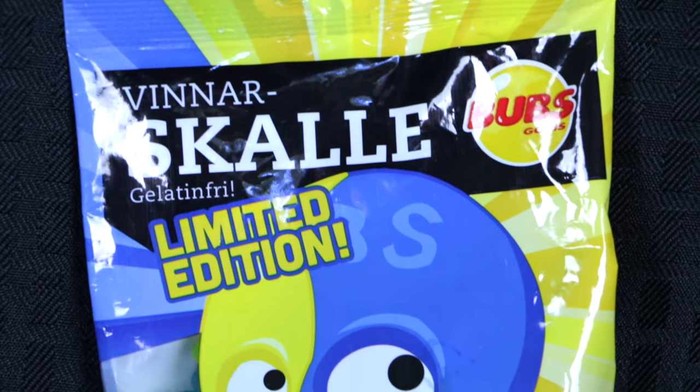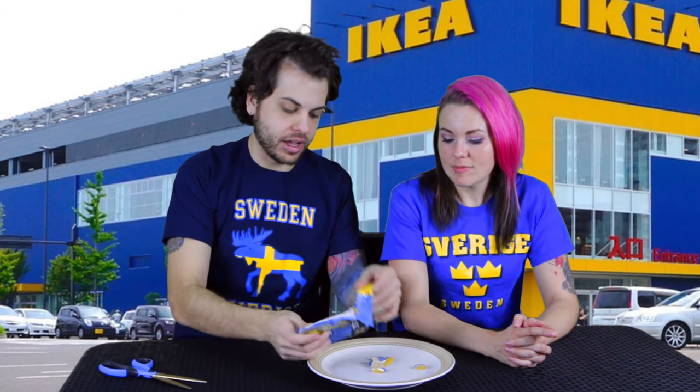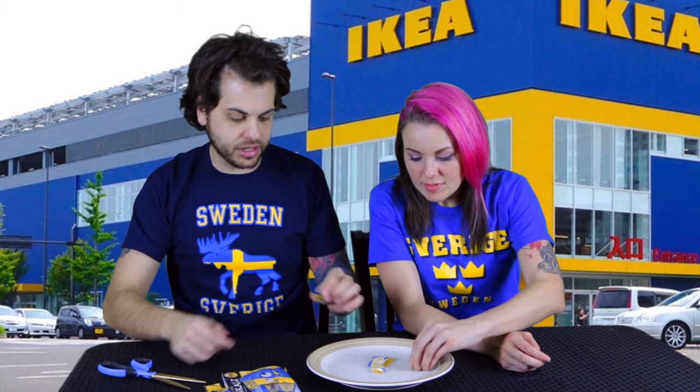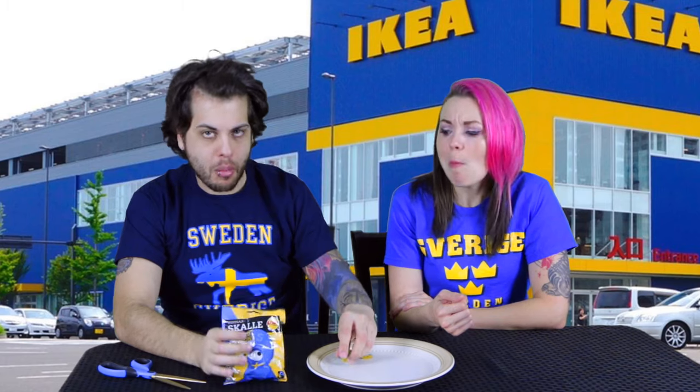The first thing we started off with is Vinar Scala Gelantifry. Like the Swedish chef from the Muppets — that's all I know. We've not tried any of this before. These are like little gummy things. Oh, these look delicious. They're teal and yellow colored — and it's a skull shape. Very good, very fruity, very berry-like, kind of raspberry or something. Sticks to your teeth. I give these a 6.5 out of 10, I'm going to go with 6. They're pleasant.